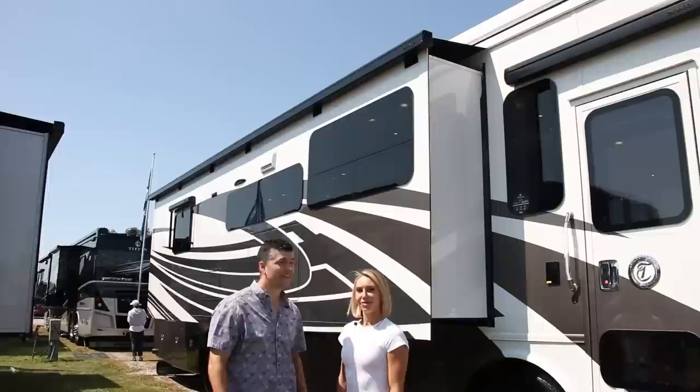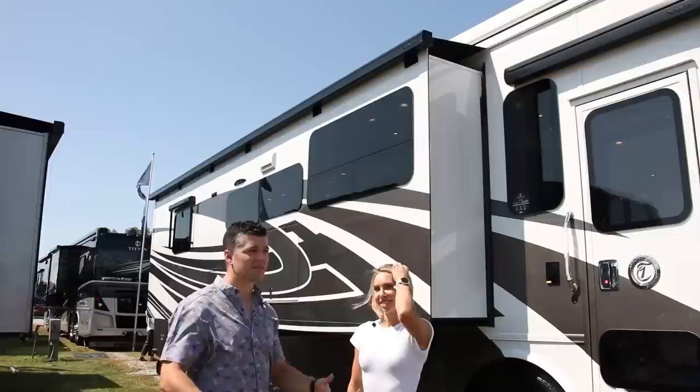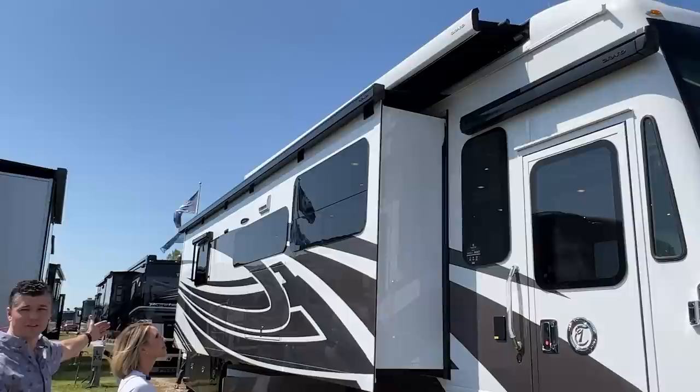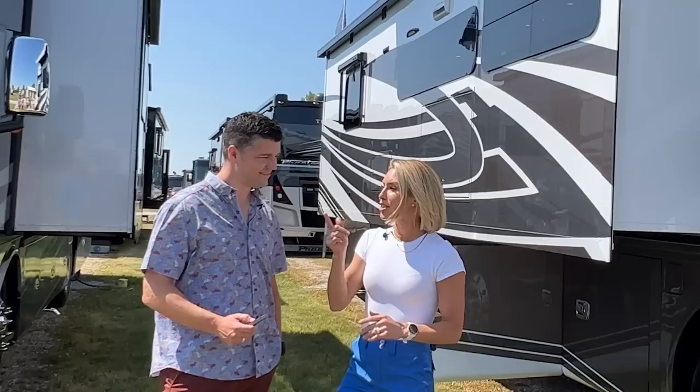Another favorite feature on any Tiffin Motorhome, especially this 37 VH, are our Legless Girard roof-integrated awnings. You can't see anything from the exterior — they cover everything on top and they're super functional. With one push of a button, these awnings come out and cover the full length of the coach. They also have a wind sensor, so if a storm blows in and we forget they're out, they automatically retract — a real game changer with kids.